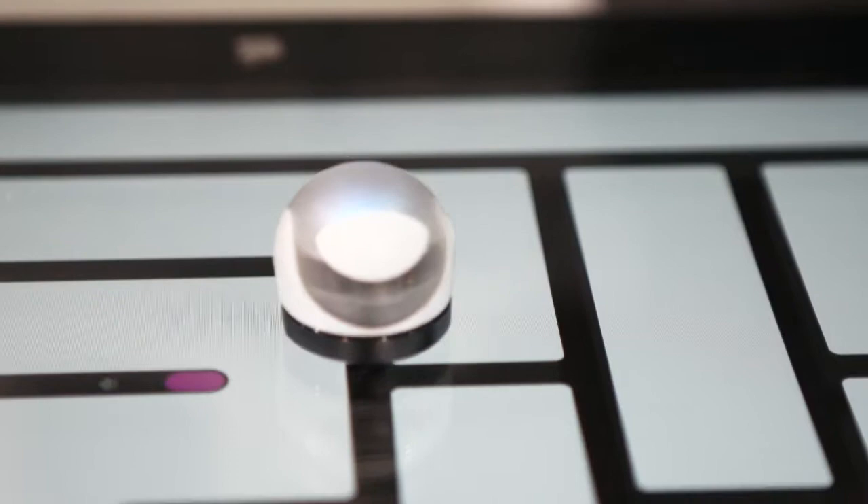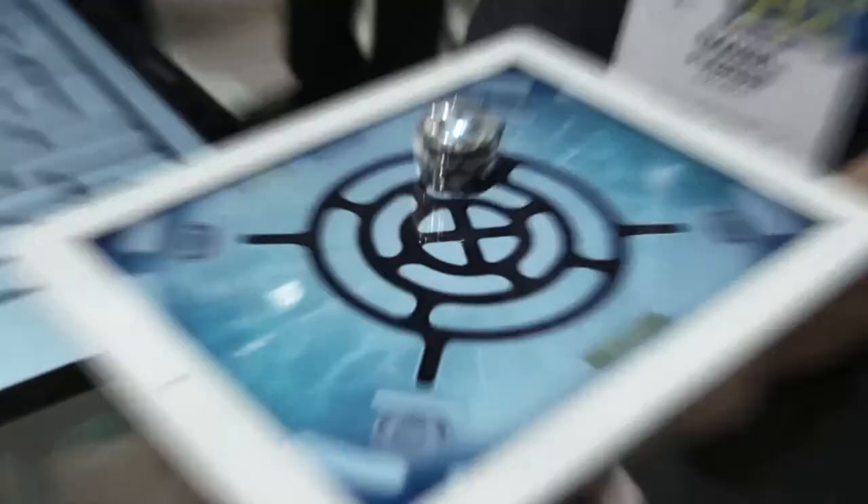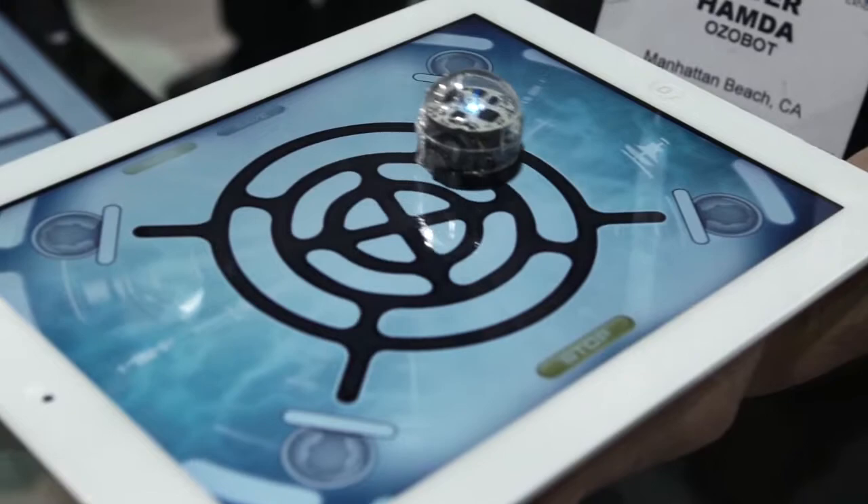How the Ozobot works is it's a little robotic game piece that you place onto the screen of your iPad, or even just onto a piece of paper, and the Ozobot follows a track that is on the iPad screen.